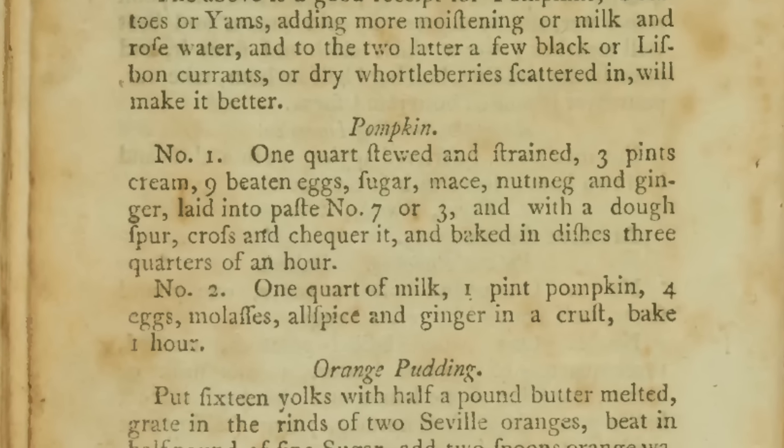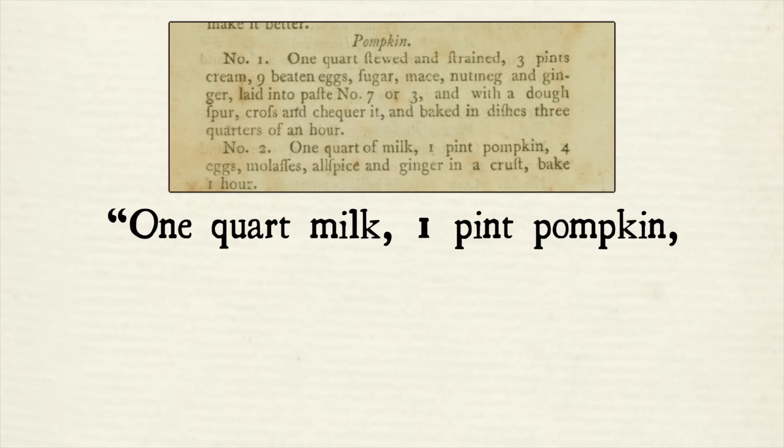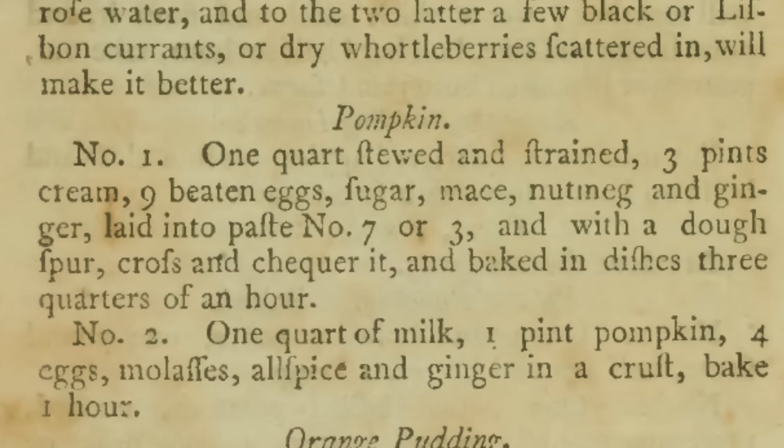She actually has two recipes, but the one I'm making today simply calls for one quart of milk, one pint pumpkin, four eggs, molasses, allspice and ginger in a crust, bake one hour. A few differences from modern pumpkin pie — first of all she calls it 'pumpkin,' and you'll find that early on there are a lot of ways to spell the word pumpkin, none of which is actually 'pumpkin.'